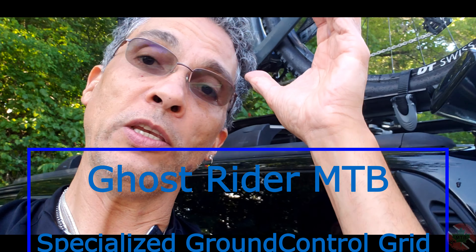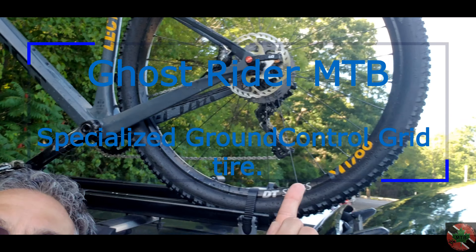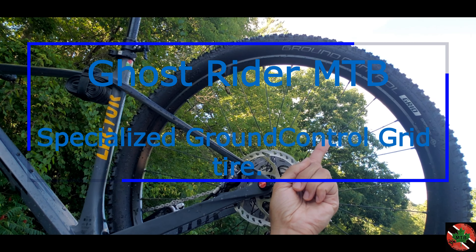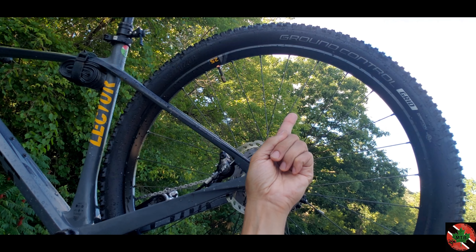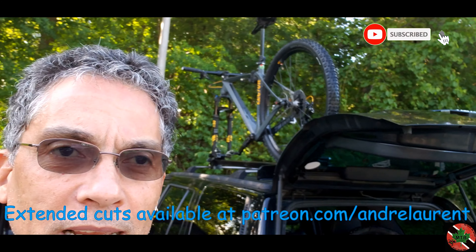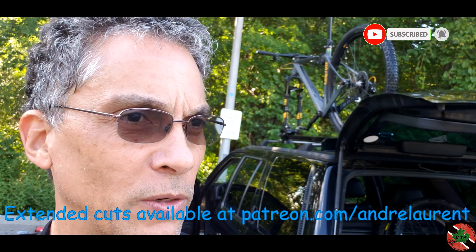It's August 5th. Got the new Specialized Ground Control tire on, dropped it to 23 psi and ran it through Roller Coaster. These tires feel really good.